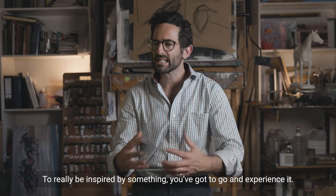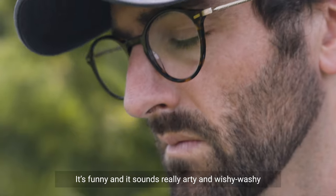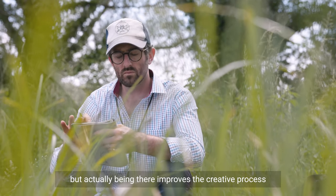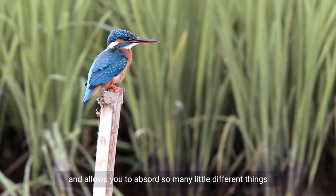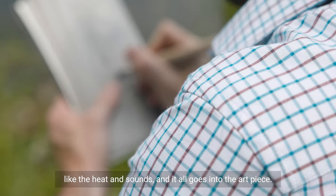To really be inspired by something, you've got to go and experience it. It sounds really arty and wishy-washy but actually being there improves the creative process and allows you to absorb so many little different things — like the heat, the sounds — and it all goes into the art piece.